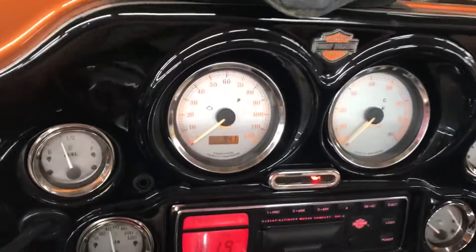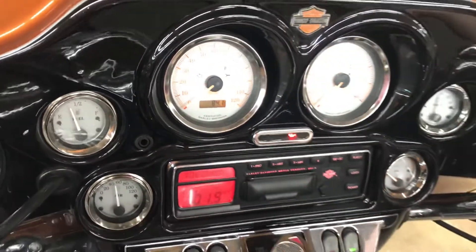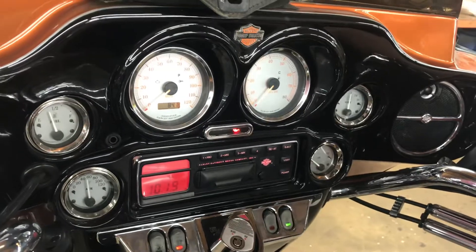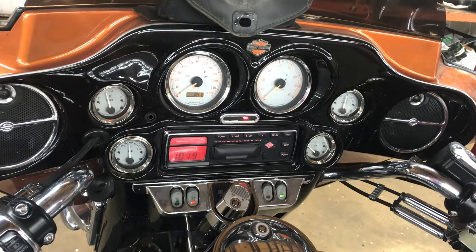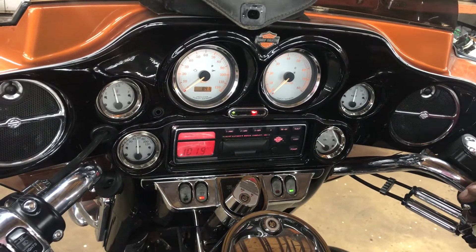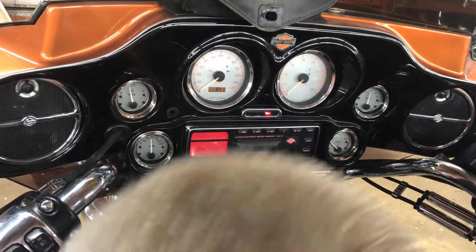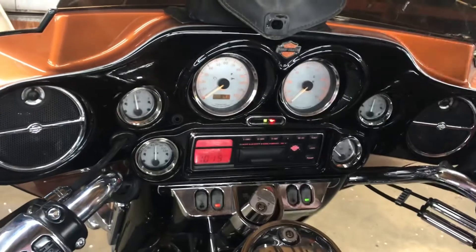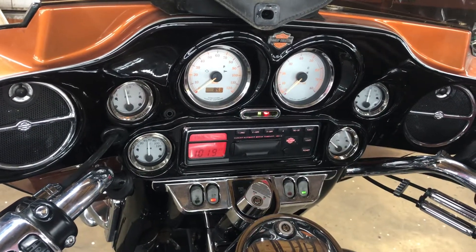This unit has trip mileage and regular mileage only. We've got backlights on all our gauges here. Working horn. Indicator lights for this unit are: left turn, high beam, neutral light, oil pressure light, and right turn indicator.